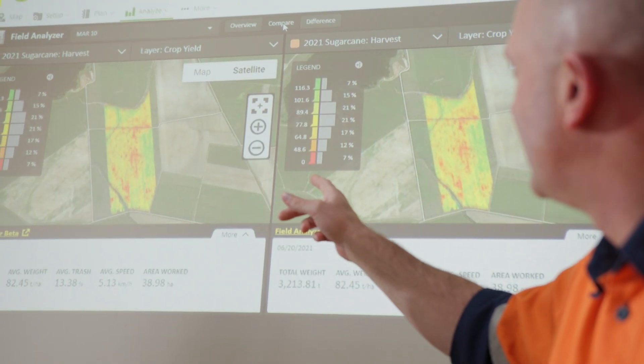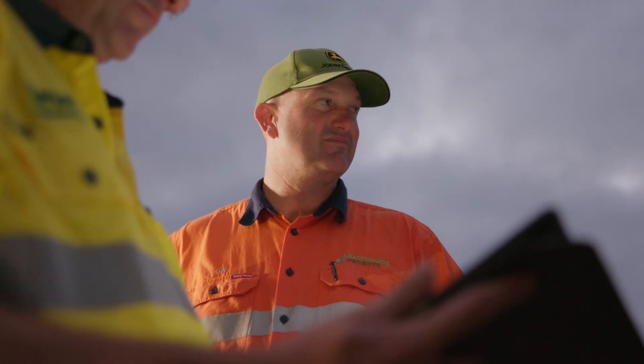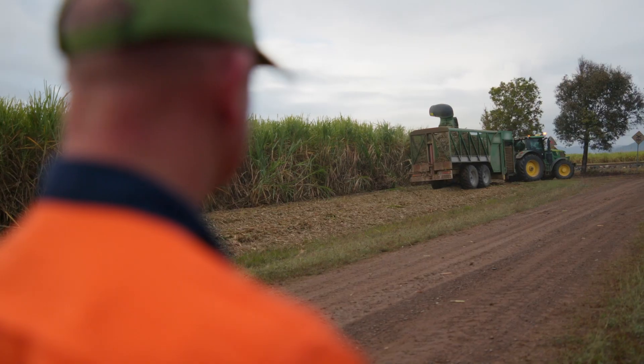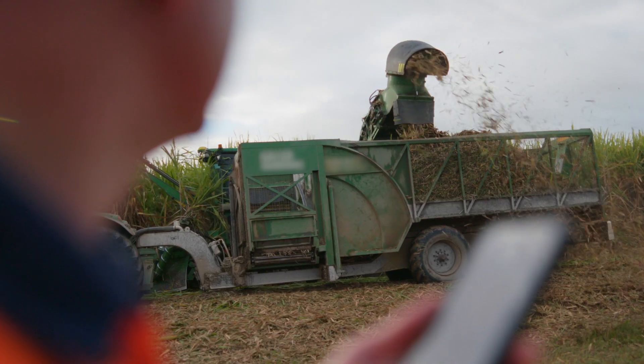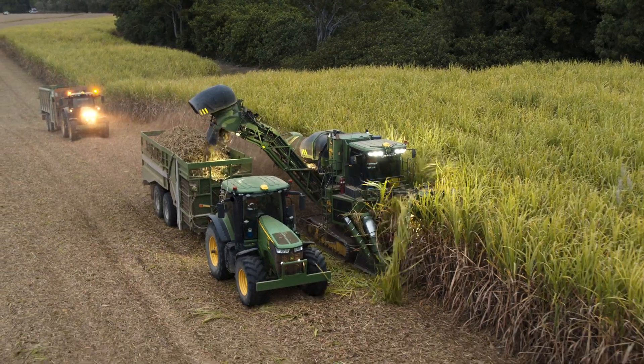When it comes to chemical applications, buffer zones are absolutely critical. Those spraying records — we're able to record those chemical applications in real time — meet all the requirements of Queensland reef regs. From an optimisation and business perspective, I don't know how we could manage this without it, to be honest.